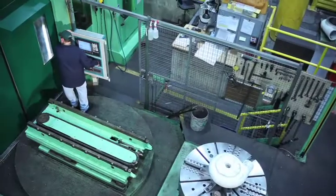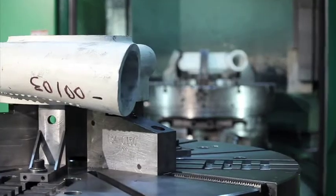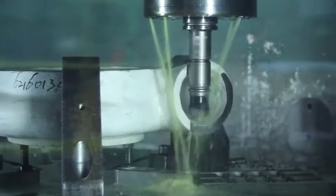The facility's two vertical turning centers machine large scrolls, inlets, and inlet guide vane housings. Each turning center can perform both turning and drilling operations, reducing part movement and setup time.